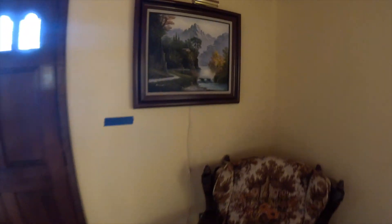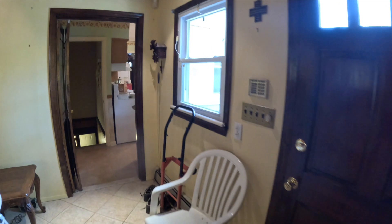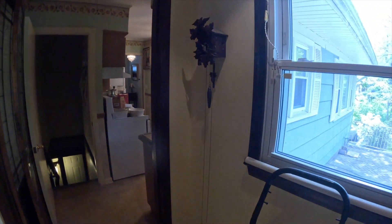Another oil on canvas here, and there's a Black Forest cuckoo clock.